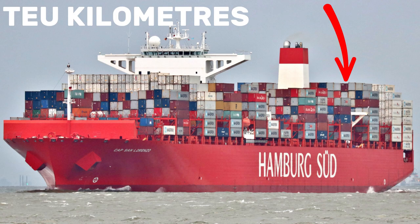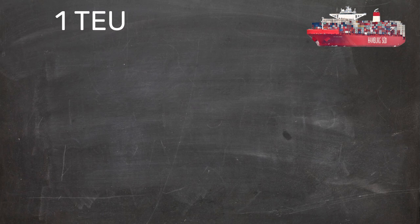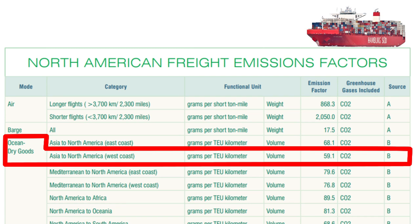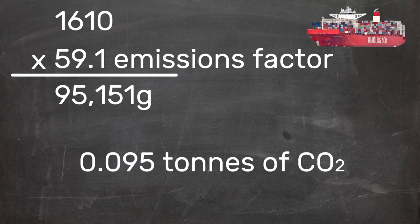To find out the metric ton CO2 output of a cargo ship, we use TEU kilometres — shipping one TEU one kilometre — the same as the tonne mile in principle. To find the TEU kilometre, we multiply the cargo of one TEU by the number of kilometres we are travelling. Our journey is 1,000 miles, so we'll convert that into kilometres, making 1,610 kilometres, and multiplying that by one gives us 1,610 TEU kilometres. The emissions factor of our pear example, Asia to North America, is 59.1. Multiplying this by the TEU kilometres gives us 95,151 grams of CO2, which is 0.095 metric tons of CO2.